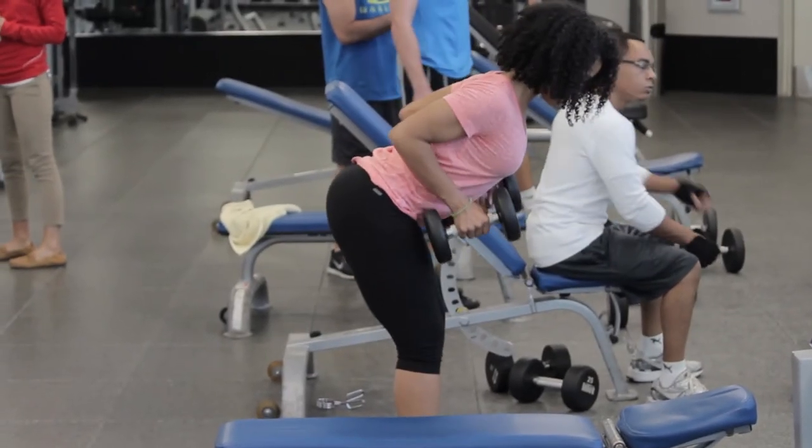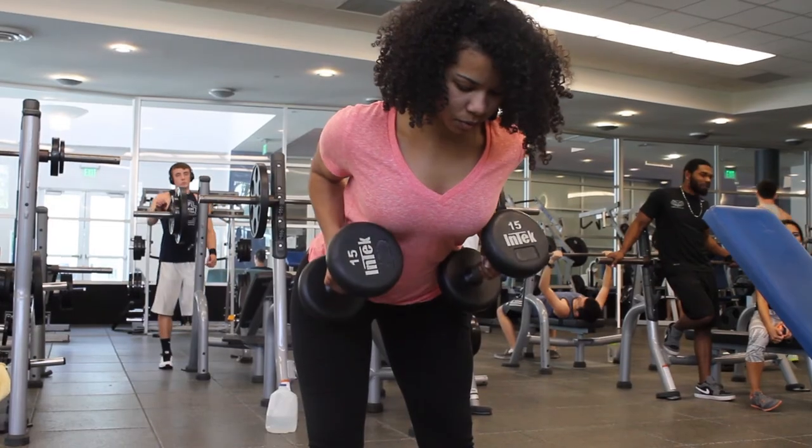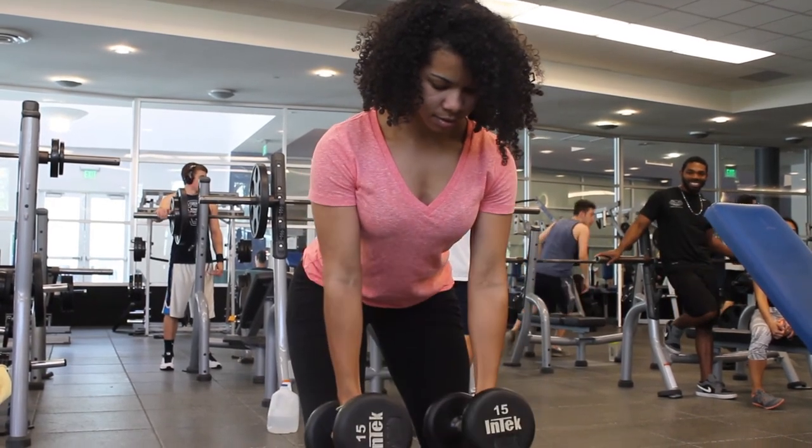Try bent over dumbbell rows by hinging at the hips, keeping your neck in line with your spine, and avoid rounding your back. Tug your navel into your lower back and pull the shoulder blades together by pulling the dumbbells toward the ceiling.